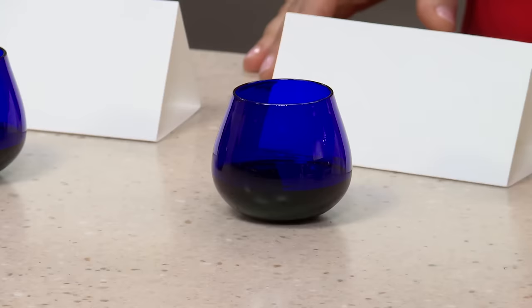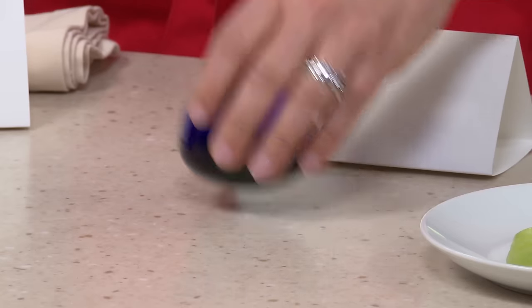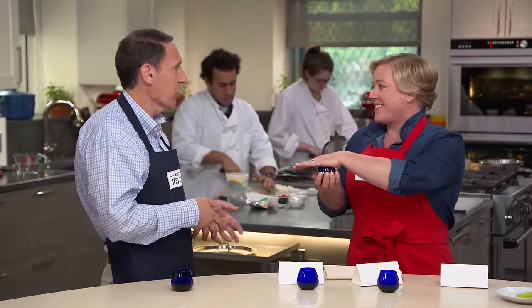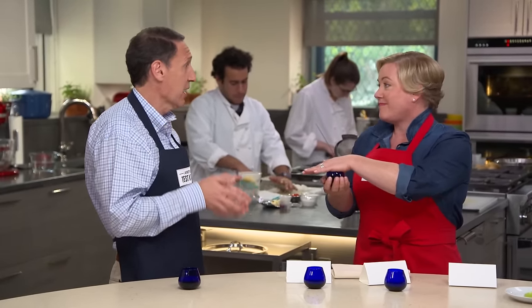We also sent these out to labs. They look for something called free fatty acids — it's basically a sign that the olives were allowed to ferment before they were pressed, and it's a sign of rancidity. The main problem with olive oil in the US is freshness. Most of the samples need to be fresher. By the time the olive oil gets from Europe to US markets, it's not at its best.